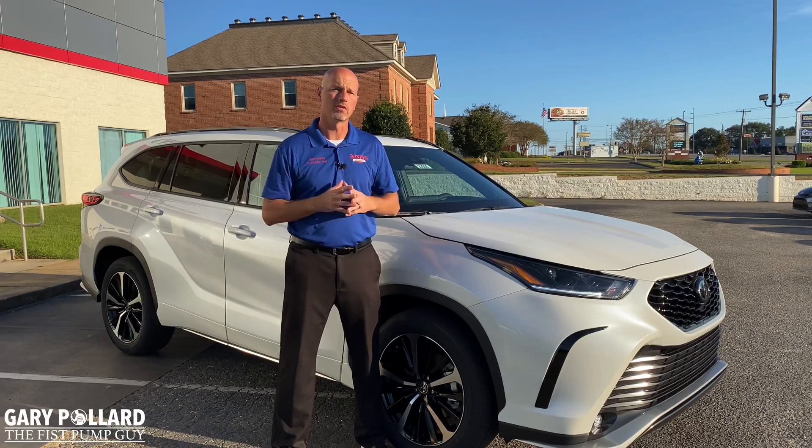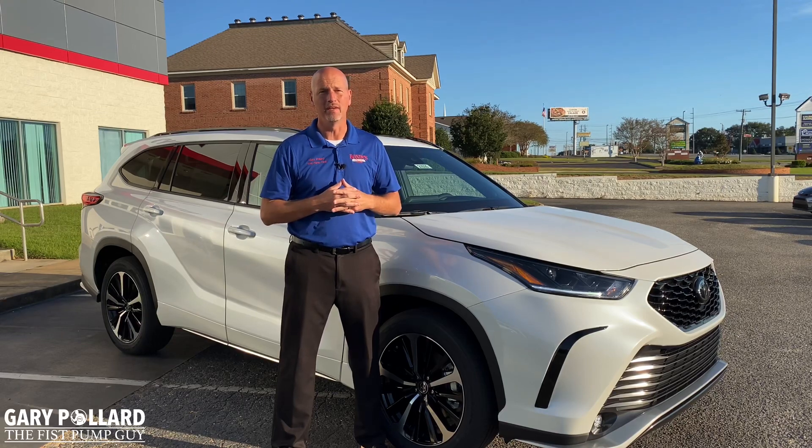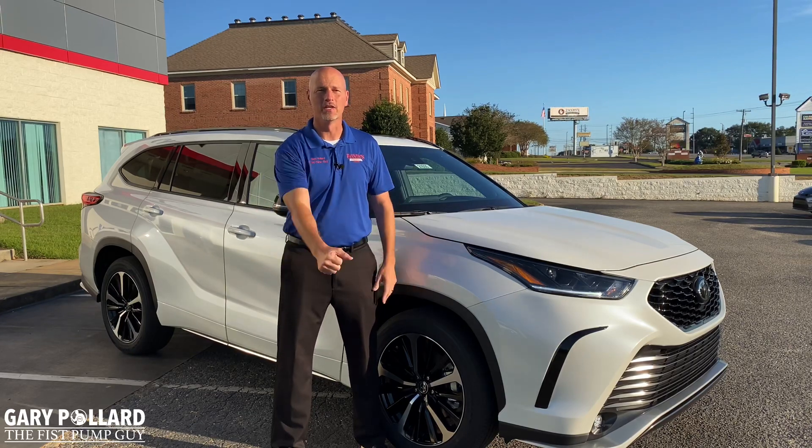My suggestion to you is if you want a 2021 XSE, you need to go check one out ASAP. Thank you for watching. Make sure you like, comment, and share. Subscribe to my channel and follow the fist pump guy.